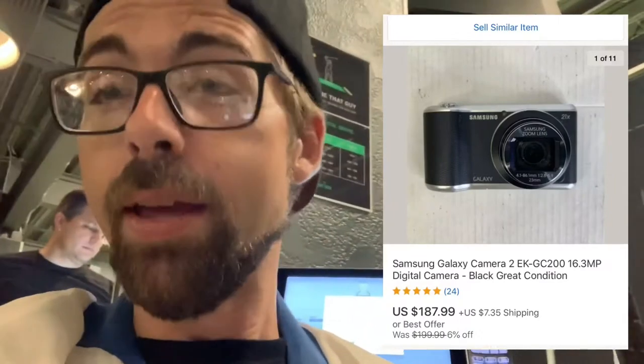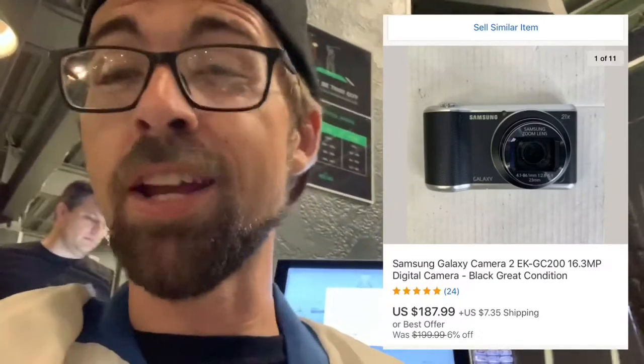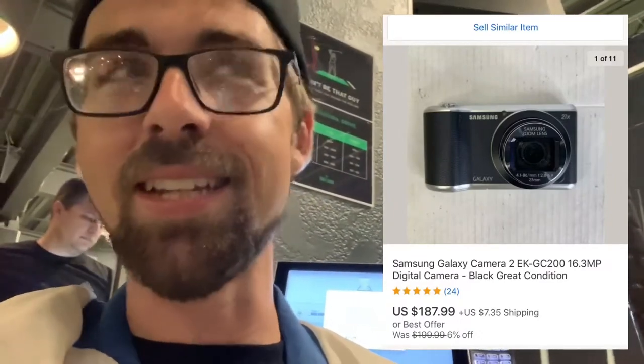Next item is a Samsung Galaxy Camera I picked up at an indoor garage sale about eight or nine videos ago. It sold in about 24 to 48 hours — I'll pop the price up on screen. Cameras sell great for me; I'll show you one later that's amazing — it's actually the third time I've sold this same camera for over $200.